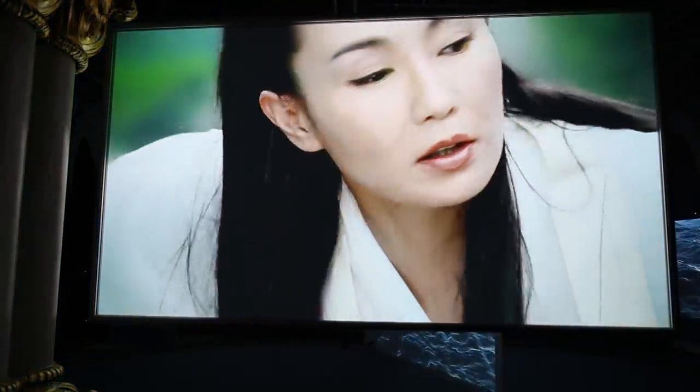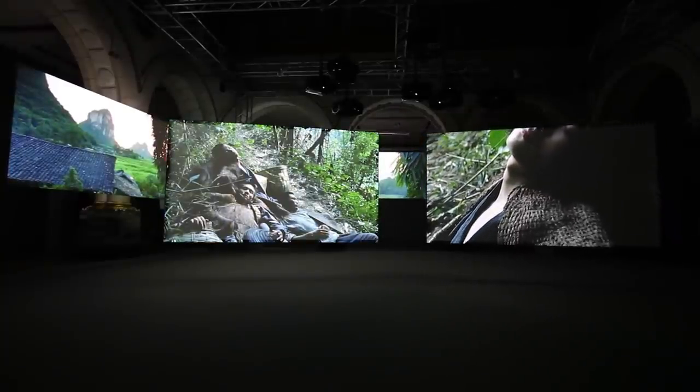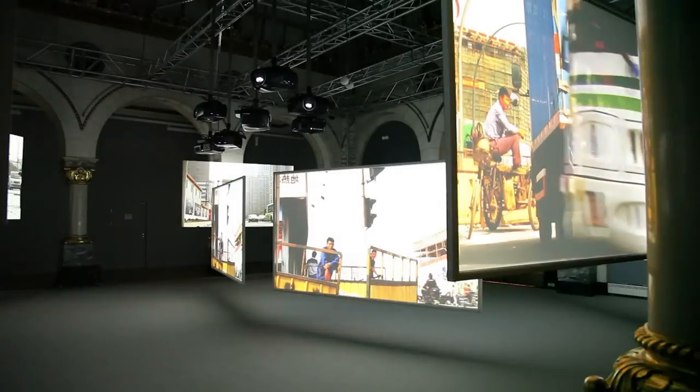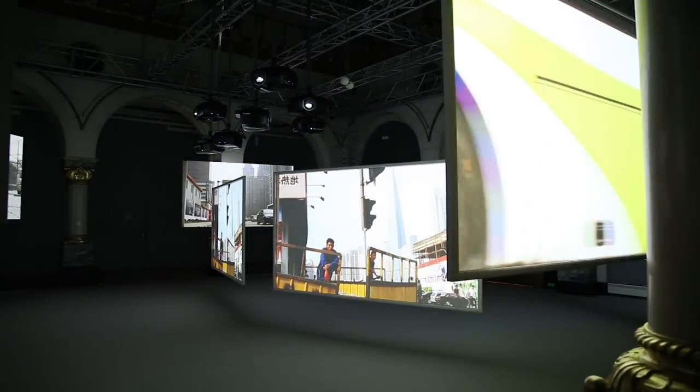I've been using Projection Design projectors for the last decade and I simply use them because they're the best projectors for my work. The reason why I use them is because I take a lot of time and consideration in terms of making my images. I shoot on film — 35mm film or super 16mm film — and what we rely on when we use Projection Design projectors is that we know we're going to get a really fantastic image.